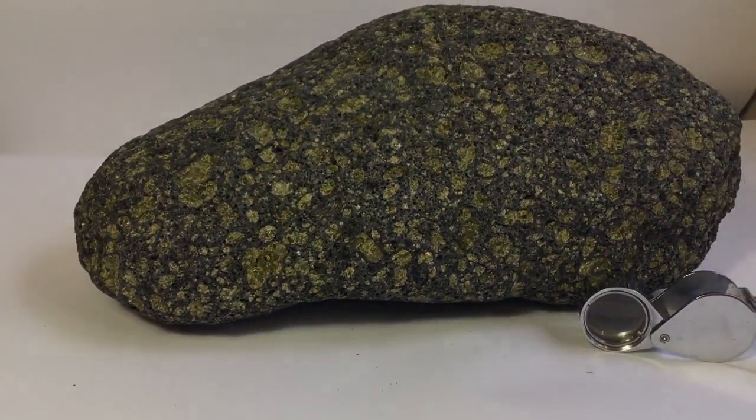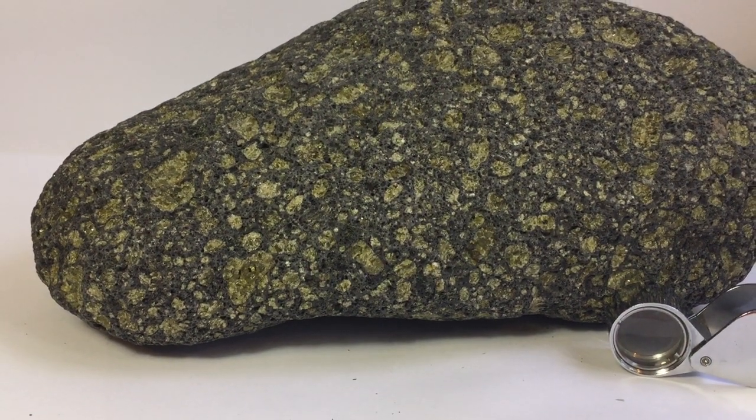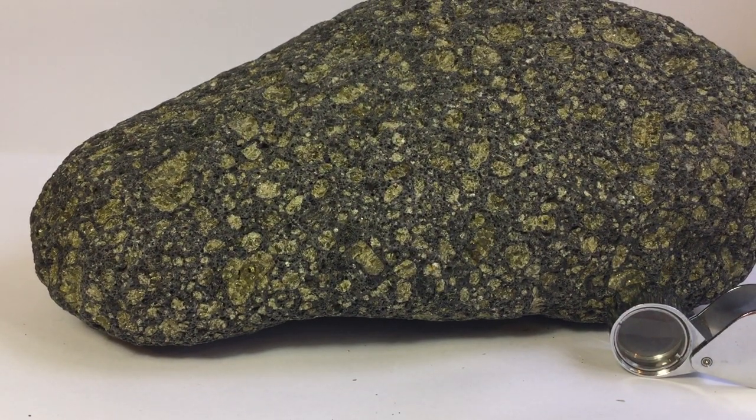I'd like to close my little introduction to picro basalt and say goodbye, particularly to our specimen here from La Palma. I hope you enjoyed this — thanks for watching and I hope we'll see each other again very soon. Bye bye!